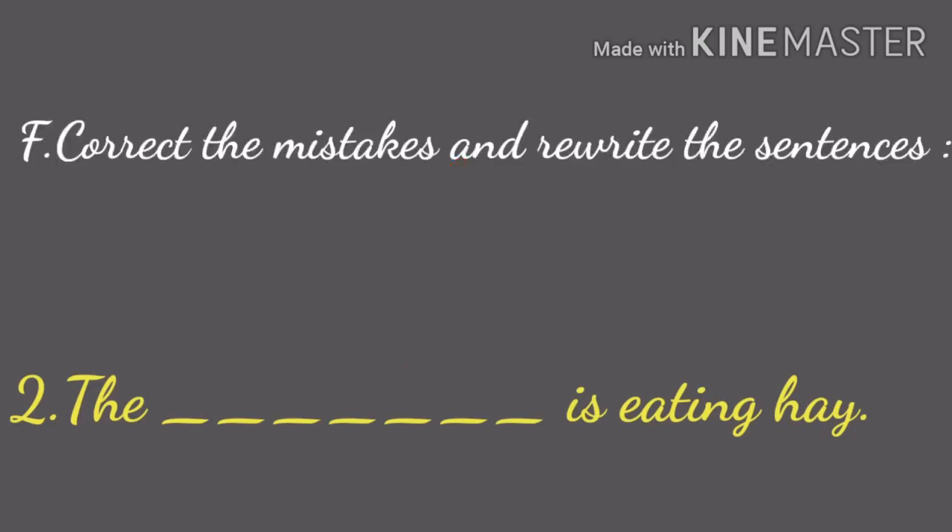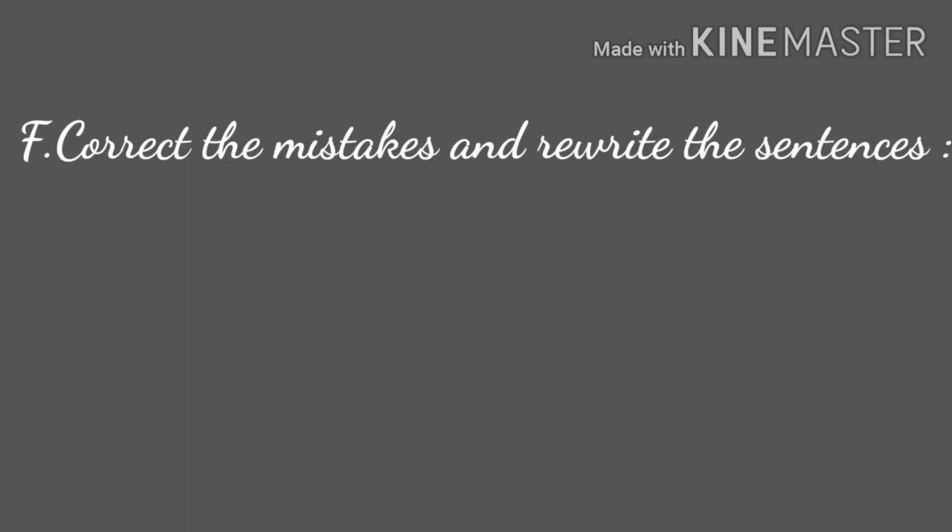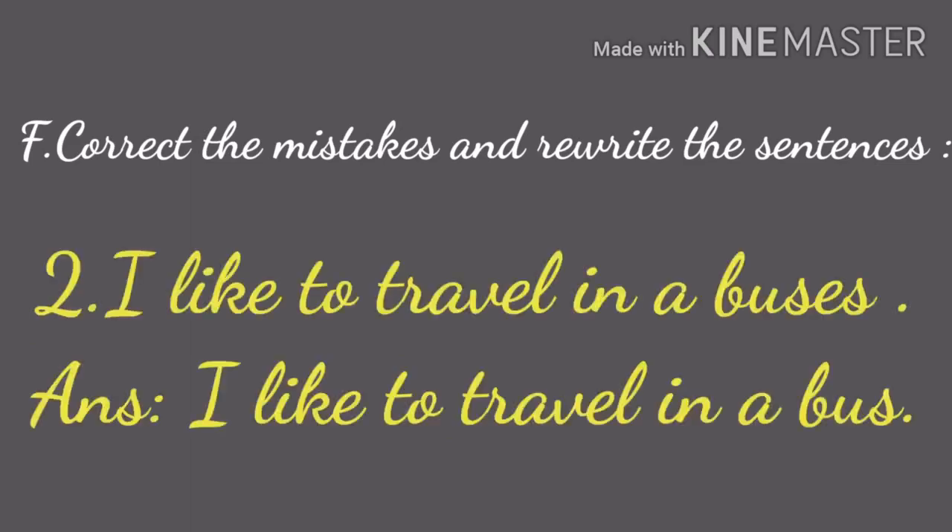Now take page number 26, Roman F — correct the mistakes and rewrite the sentences. First one: there are many orange on the trees. Answer: there are many oranges on the tree. Second one: I like to travel in buses. Answer: I like to travel in a bus. Remaining questions are homework.